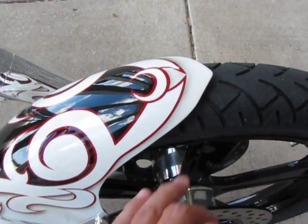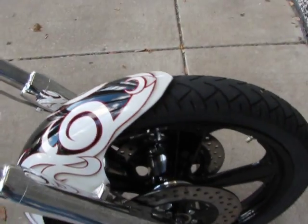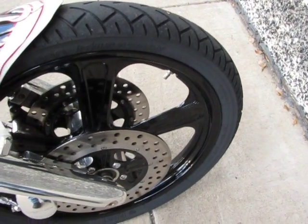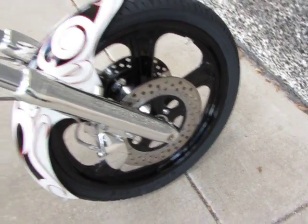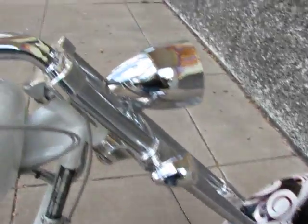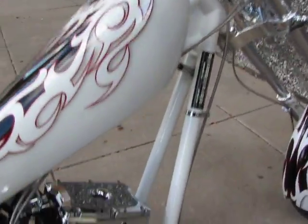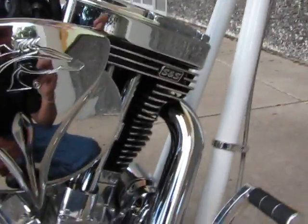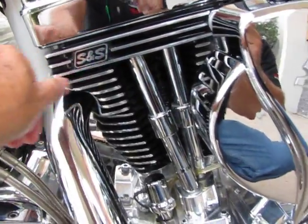It's got a beautiful pearl — pearl, white, and black custom paint. It's got black powder coated PM wheels with dual disc brakes and powder coated brake rotors, chrome handlebars, chrome controls, beautiful paint. It's got the SNES motor that's fully polished — it's a 111 — the cylinders are black powder coated and the fins are polished.